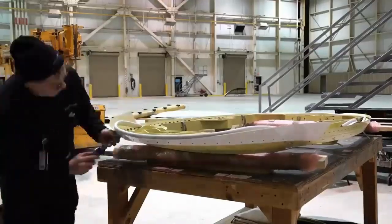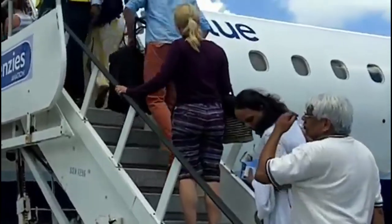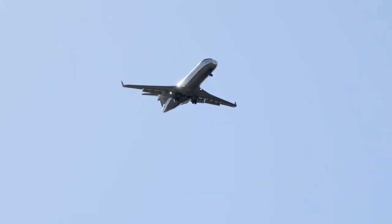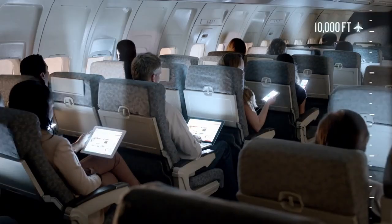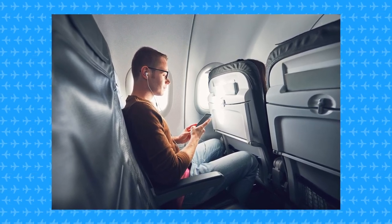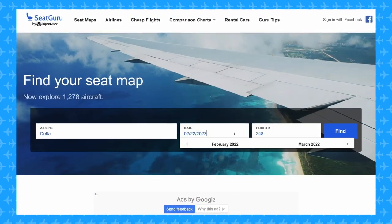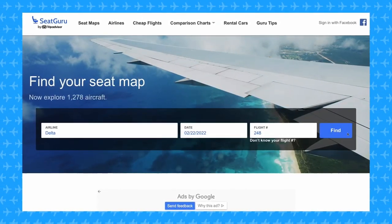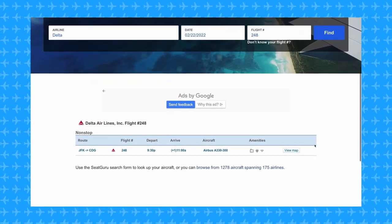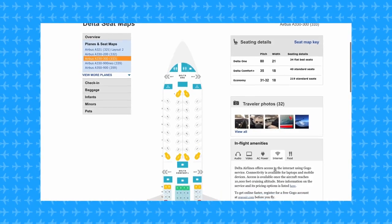Nevertheless, if you want to know if your flight has internet, there are different ways. You can either wait to get onboard, take off, get above 10,000 feet — which is usually when the onboard internet is activated — and then check if there is wifi. And if there isn't, tough luck. This seems a bit old school though. Luckily, there is a website called SeatGuru that will help with this. Simply insert the airline, the date, and the flight number, and you will be able to see a bunch of useful information, including if there is wifi on board.